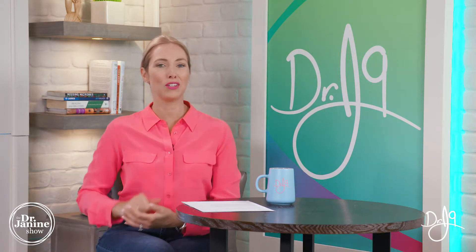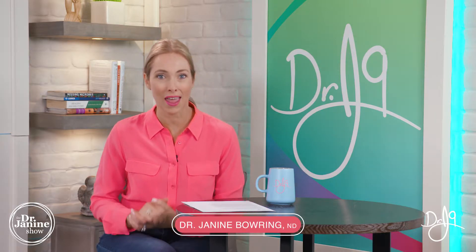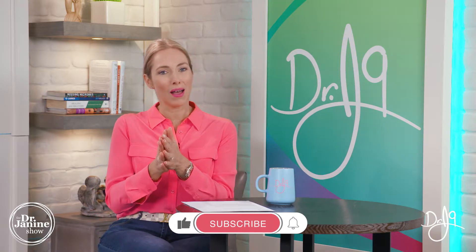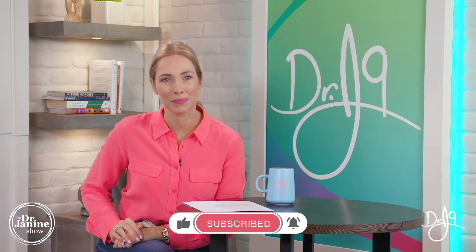With the global pandemic, we know that vitamin D deficiency is super important to address to protect ourselves. How do you know that you are vitamin D deficient in the first place? Today I'm going to tell you 14 signs of vitamin D deficiency. I'm Dr. Janine Baring, naturopathic doctor and researcher. Please subscribe to my channel, click that bell, and give me a big thumbs up on this video.